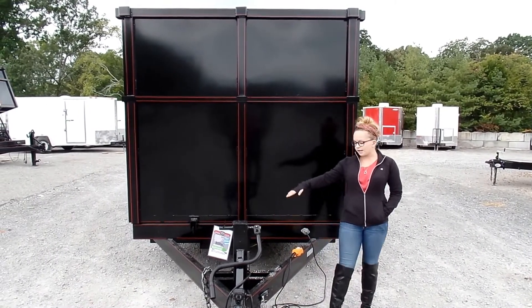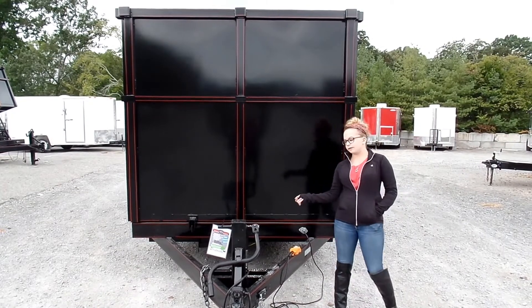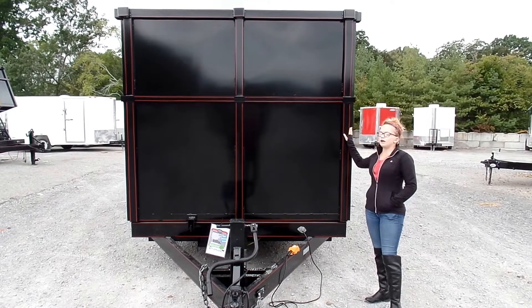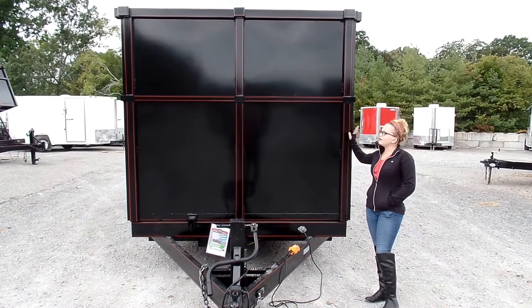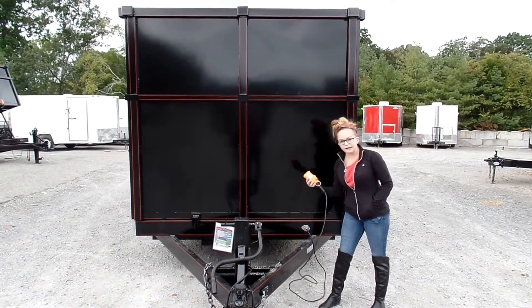Starting off, as you can see up front, you've got your A-frame constructed tongue. It's also got the heavy duty jack on this one. This one's going to have the six foot sides on it. You've also got stake pockets all the way around. And I'm going to go ahead and just demonstrate how to operate the dump bed.